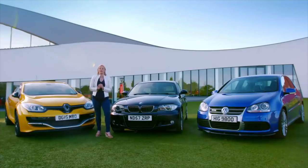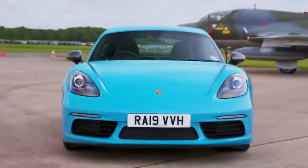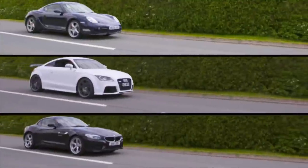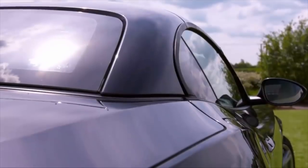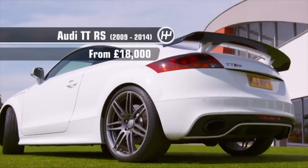If you were here at the start of the show, you'll know that Jason and Karun are putting the best 50-grand sports cars to the test. Not everyone has that sort of cash though, so what if you could buy the exact same badges on near-identical cars for a fraction of the price? These incredible sports cars can now be on your drive with prices starting at just £8,000. Let me introduce them: the BMW Z4, the Porsche Cayman, and the Audi TTRS.